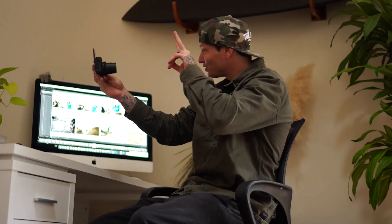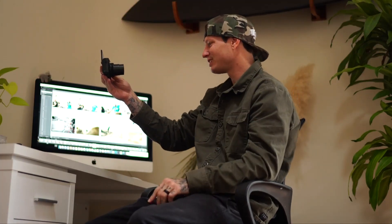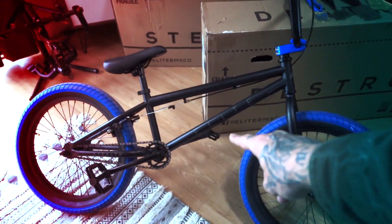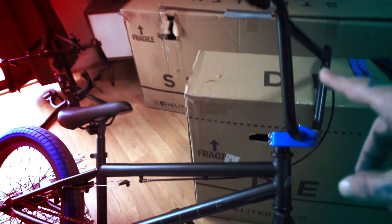G'day guys, welcome back to the channel. Today we're not doing one bike build but two bike builds, and if you stick around we're gonna give away a bike. Mission today is to build up two bikes and give one away. Elite and I are gonna team up and some lucky person is gonna win this black and blue stealth.